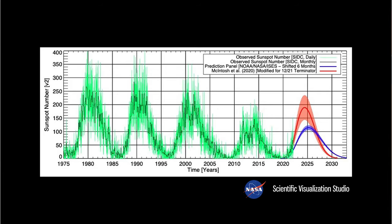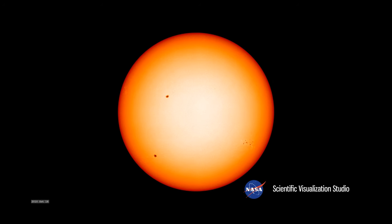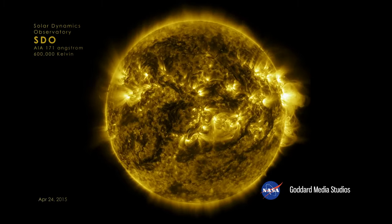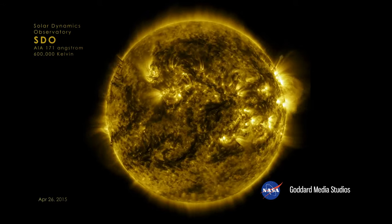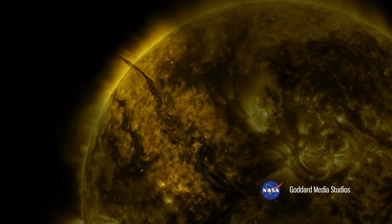The sun undergoes an 11-year-long solar activity cycle due to complex magnetic activity below the surface. Our last solar minimum occurred in December of 2019. Since this minimum, magnetic activity seen as dark regions called sunspots are slowly increasing in number on the visible surface of the sun, called the photosphere. Additionally, solar flares, filaments, and prominences shoot superheated plasma from the surface of the sun along magnetic field lines and high into the sun's atmosphere, called the chromosphere.